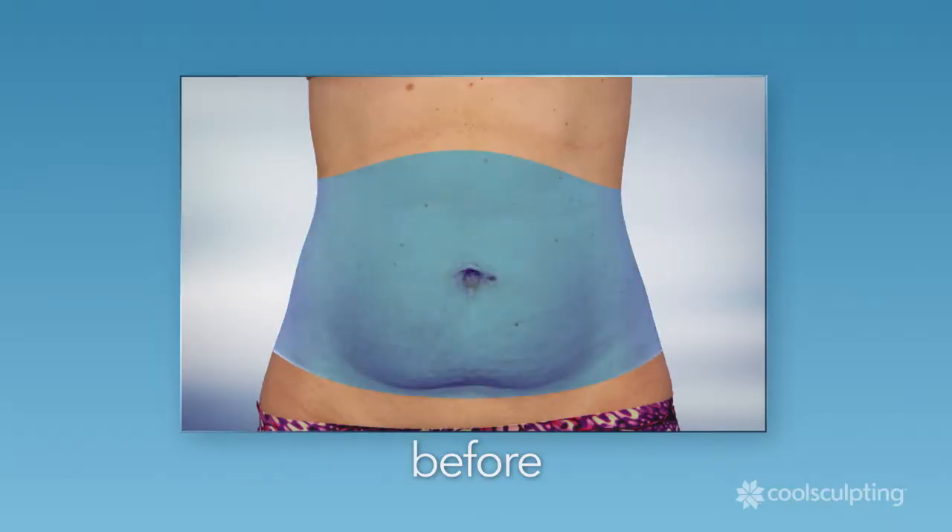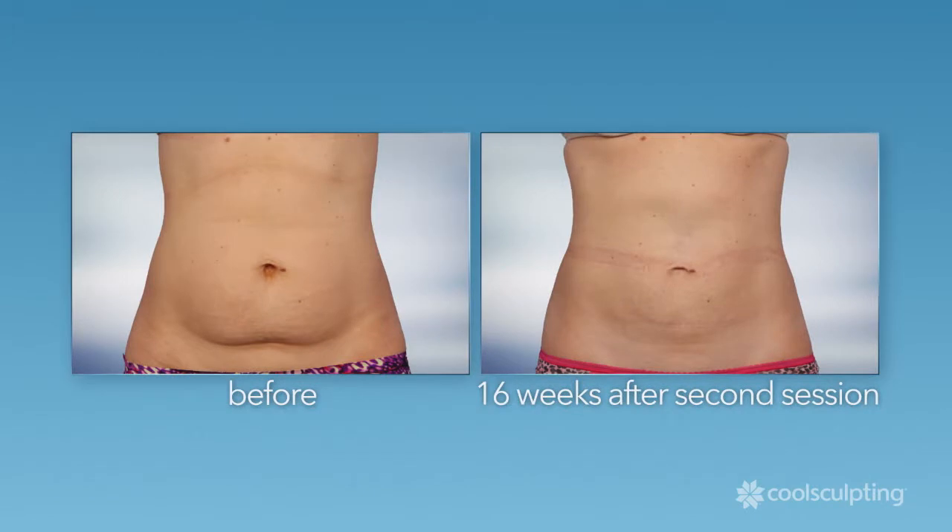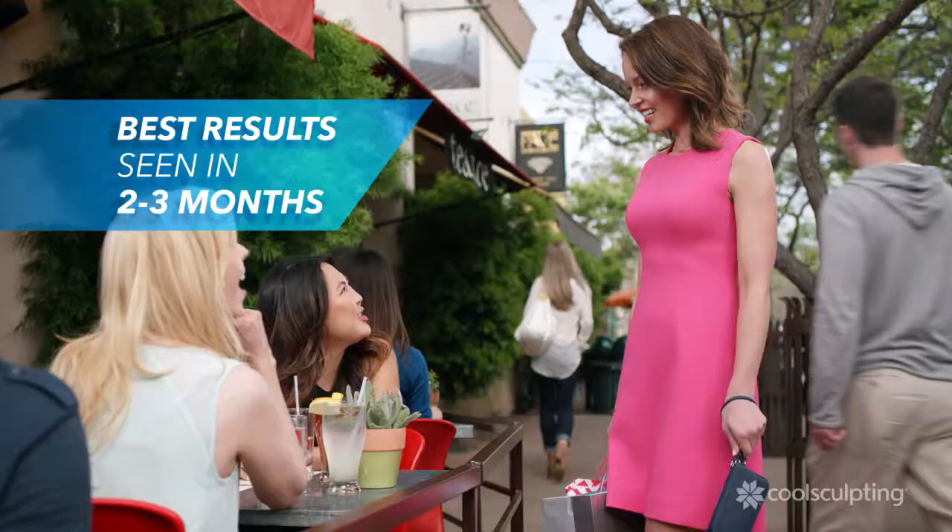You may start to notice results in a few weeks, but best results are seen in about two to three months.